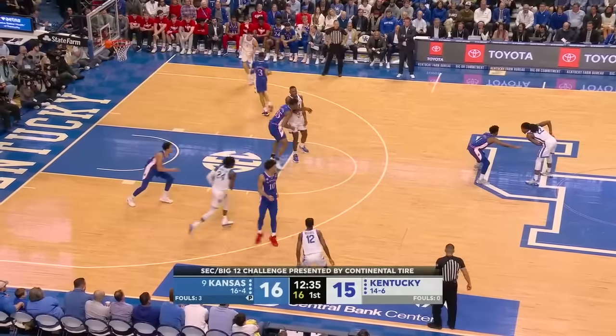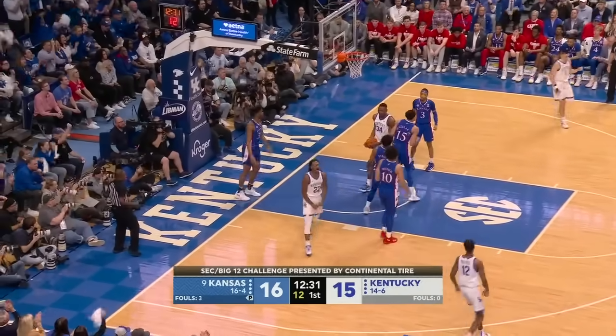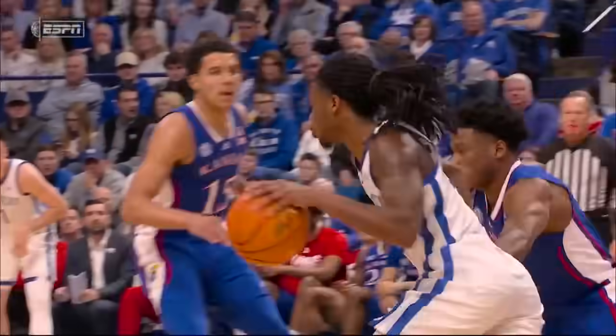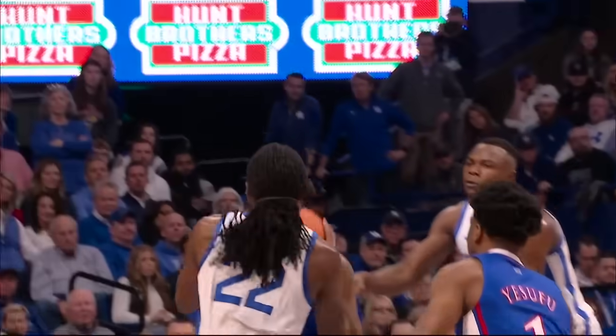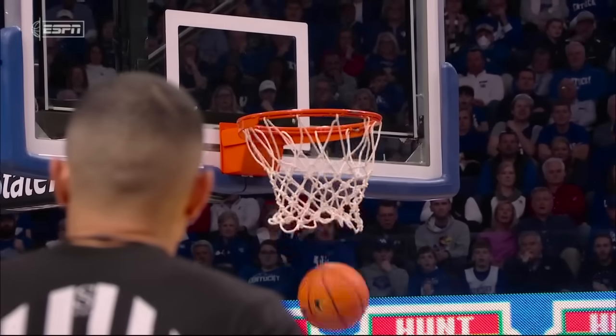Normally when he comes in, Livingston goes out, but Toppin has gone out. Wallace surges to the rim and a chance for a three-point play. He is much more than a big-time defender — remember, he had eight steals in that opening game against Michigan State.